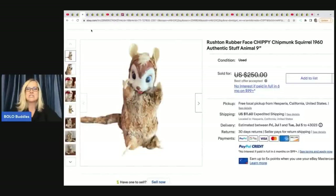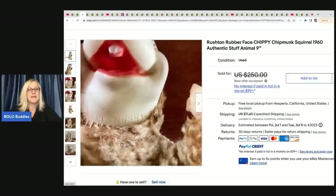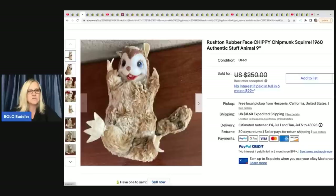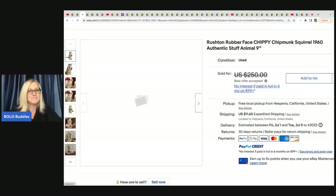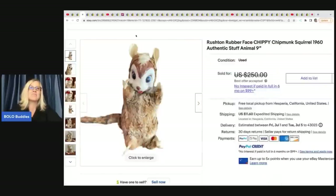This Rushton rubber face chippy chipmunk squirrel from the 1960s - if you don't know, Rushton is a big money bolo. I didn't know that they actually put the name on the rubber. Usually they have a little tush tag. This guy is in pretty well-loved condition and she sold this for a best offer of $100. She got it at a flea market for $2.